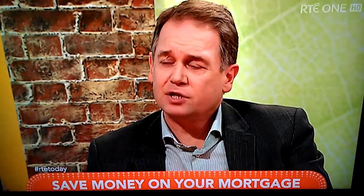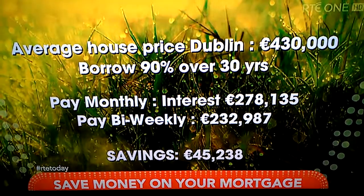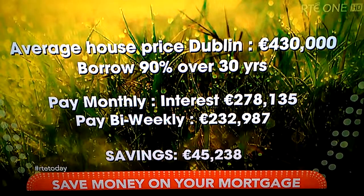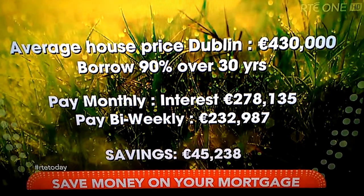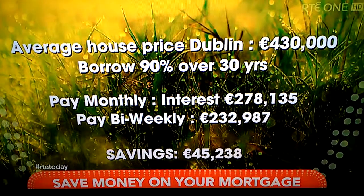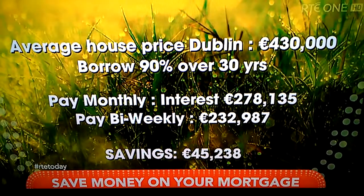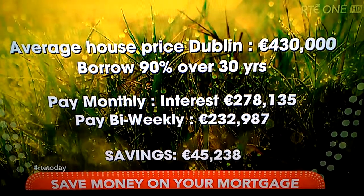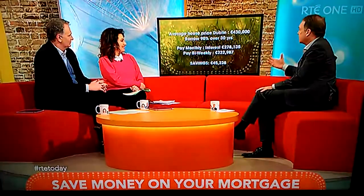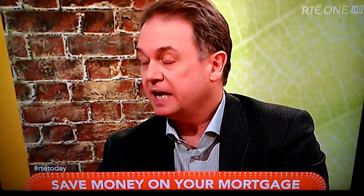For the example we were looking at — the average cost of a property in Dublin is about €430,000. If you were to borrow 90% of that, that's €387,000. You would pay €278,000 in interest if you held on to that for the next 30 years. That's what the bank wants you to do — they'll make 75% of what you borrowed in interest. So how do you accelerate the repayment? You split your mortgage down the middle and pay every two weeks.